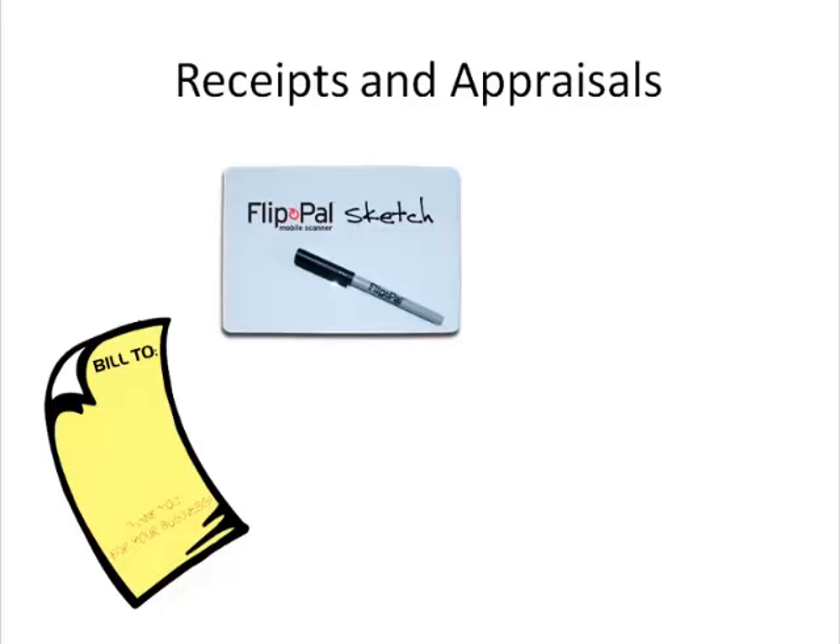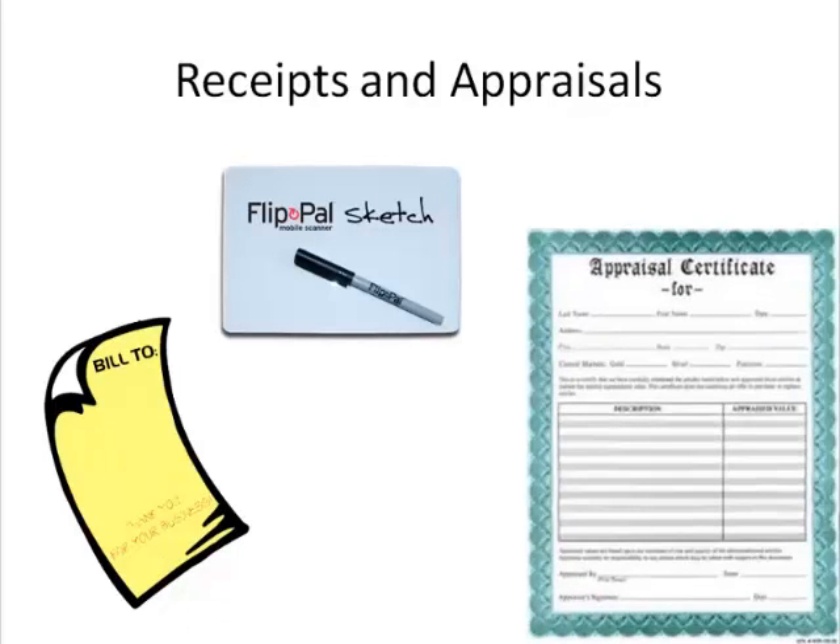If you have formal appraisals, scan them and put them in a separate folder labeled Appraisals. This will give you the opportunity to review them and determine if it's time for an updated appraisal. Remember that older printer ink fades over time. If that is happening to your documents, this will give you a clue that it's outdated. Add that to the list of projects you'd like to accomplish.